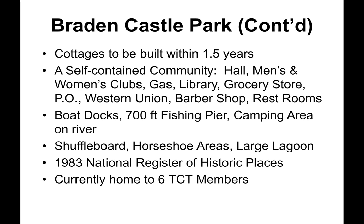The community included a gas station, library, grocery store, post office, Western Union office, barbershop, and community restrooms. Two boat docks were built, as well as a 700-foot fishing pier, and a camping area was cleared on the river. Shuffleboard and horseshoe areas and a large lagoon were established. In 1983, Braden Castle Park was placed on the National Register of Historic Places. It is currently home to six Tin Can Tourist members.